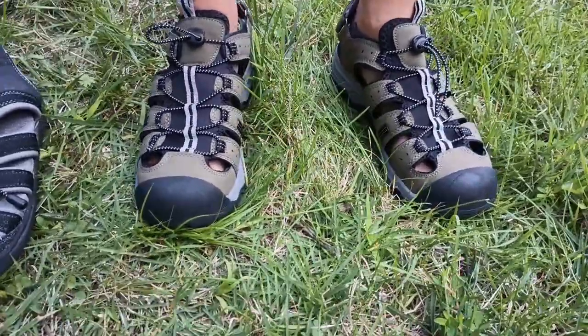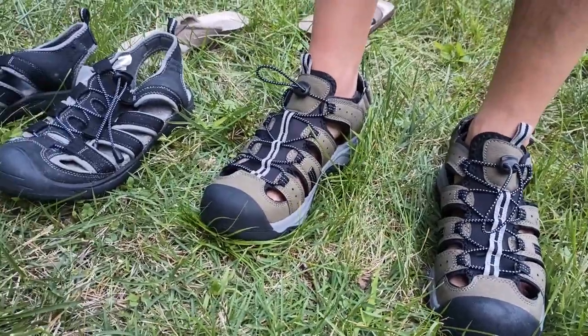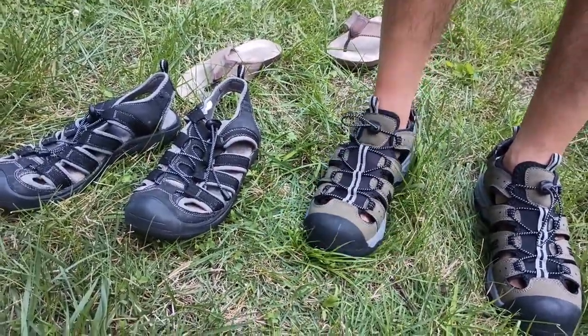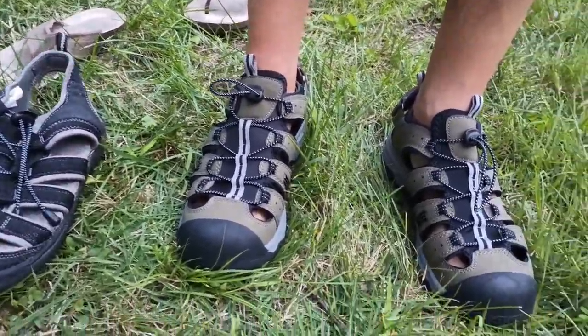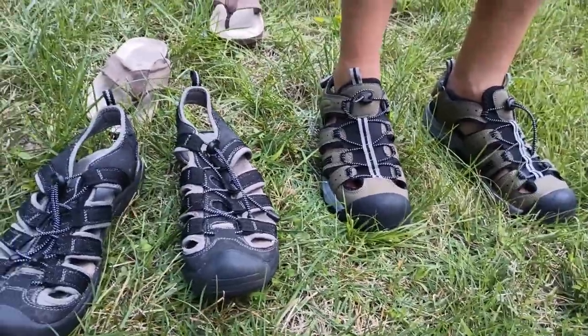I've really liked these trekking sandals over the years. They're comfortable, they breathe well, they've got a decent heel to them, and they've proven more durable than I would have anticipated from a cheap pair of Aldi sandals.